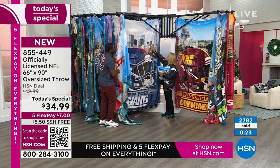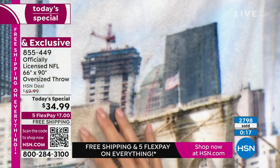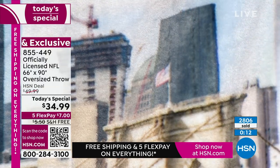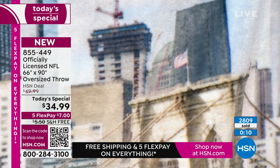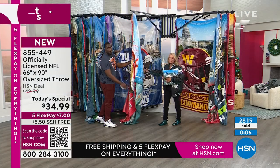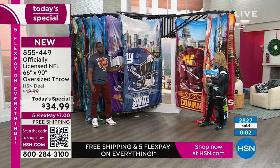You can even see — look on top of this bridge — there's an American flag and you can literally tell it's there. When you get this at home and you start really looking at it, you'll be shocked. This is the Brooklyn Bridge. You can even see the construction towers working on it. These throws really capture the essence of the cities that these teams represent so proudly.